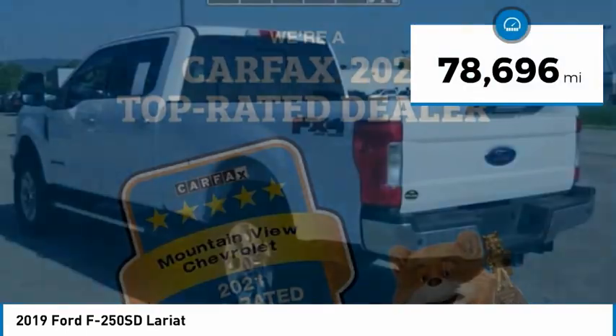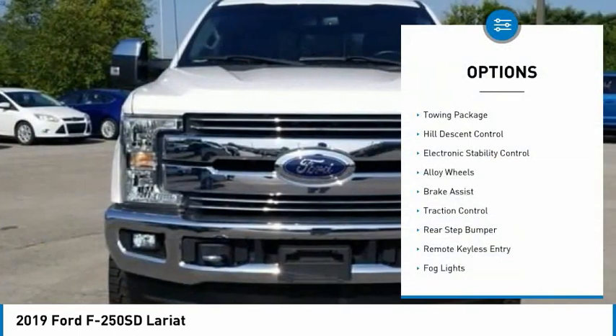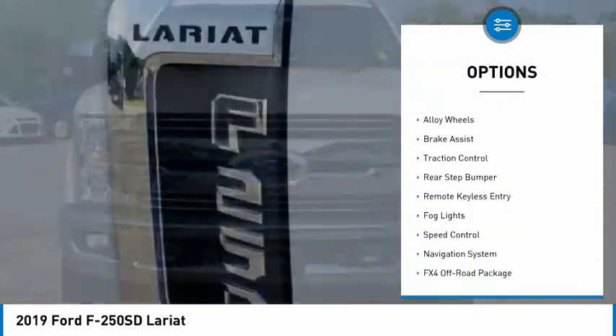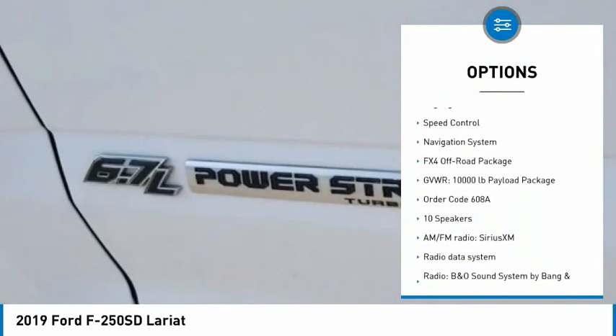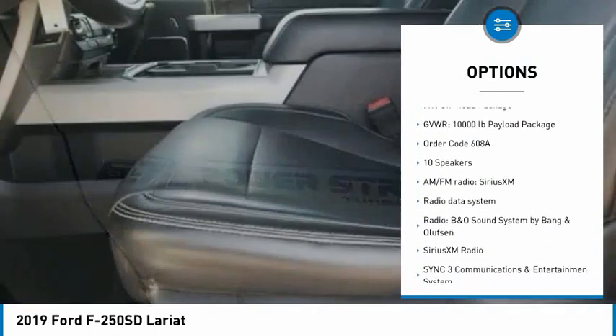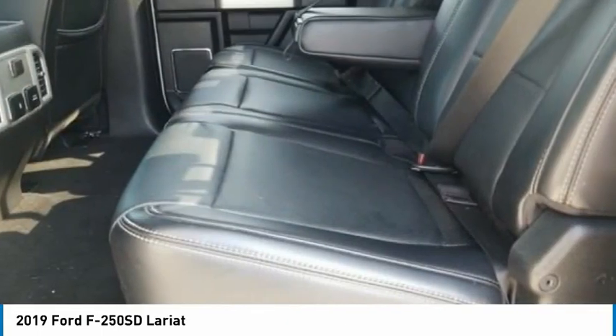This vehicle has less than 80,000 miles. Here are some of this vehicle's great options: towing package, hill descent control, electronic stability control, alloy wheels, brake assist, traction control, rear step bumper, remote keyless entry, fog lights, speed control.